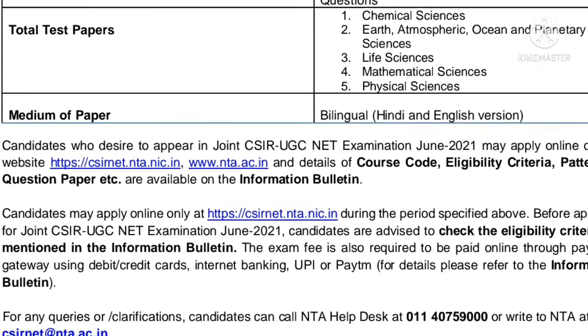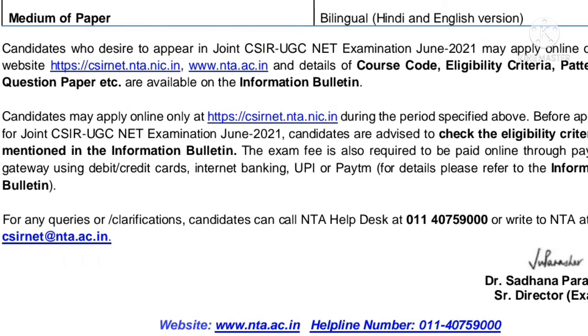The total test papers are: Chemical Science, Earth Atmospheric Ocean and Planetary Science, Life Science, Mathematical Science, and Physical Science.